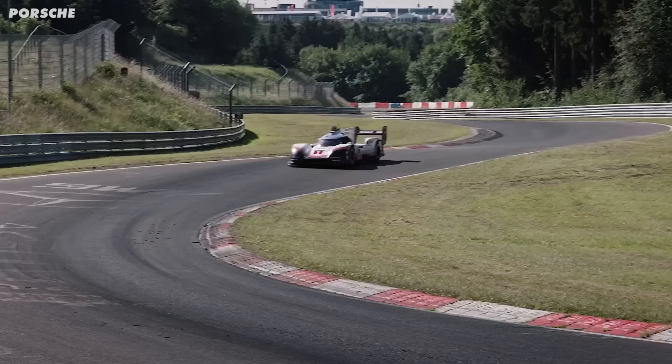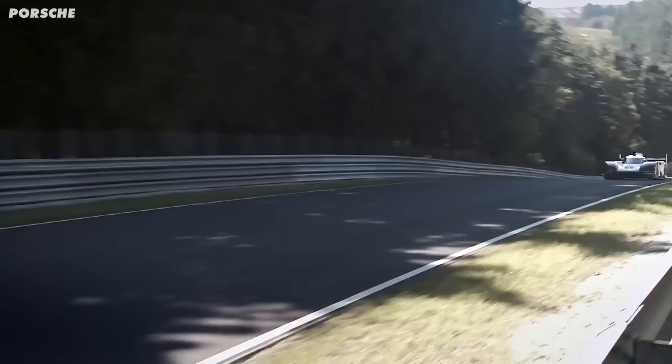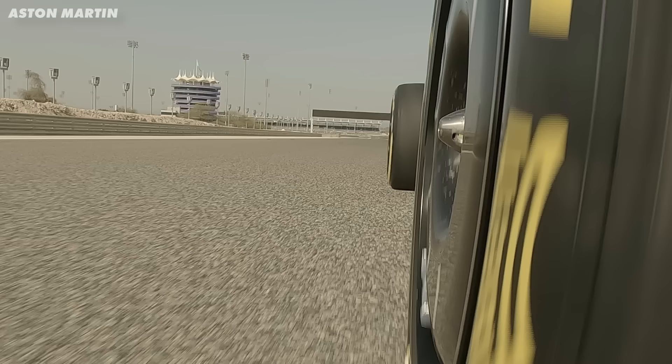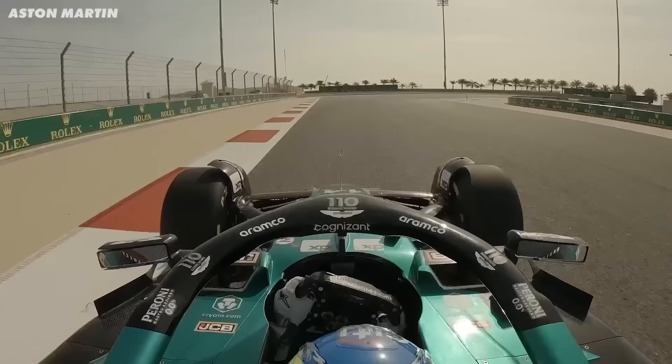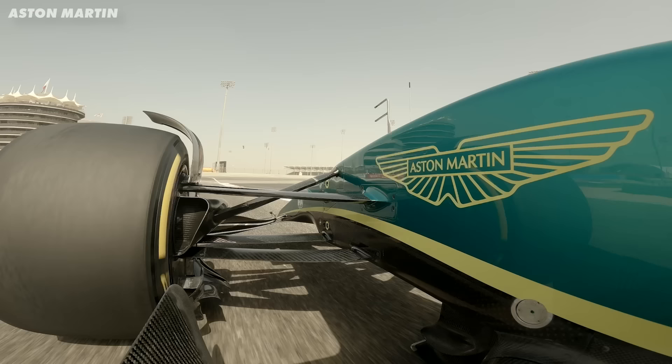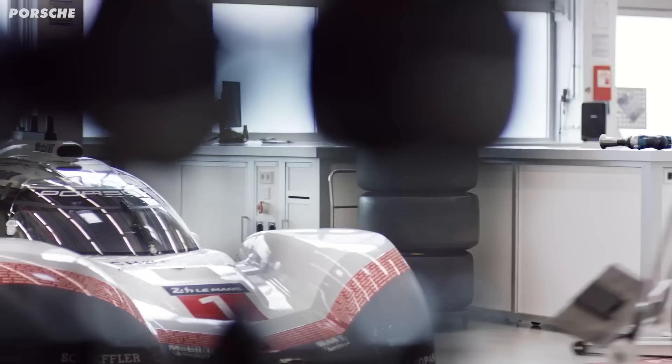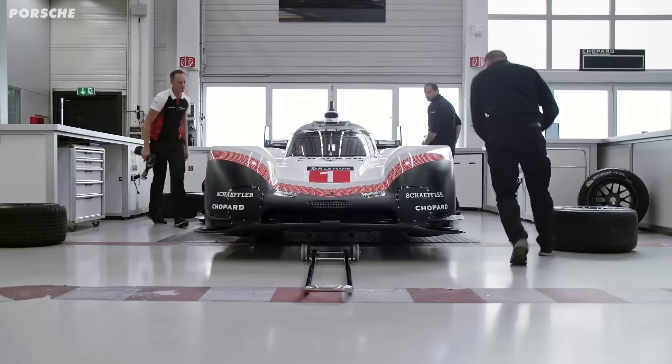The first area the team looked at was tyres — the parts that connect the car to the track. Make them wider, make them stickier, and you'll have a car that brakes, turns and accelerates faster. With race car tyres, you simply want wider tyres made of the softest compound for the most grip. But if you make wider tyres, you need wider wheels, and that's where the team ran into their first problem: it was going to take the wheel manufacturer 12 months to produce them — by which time the deadline would be over.